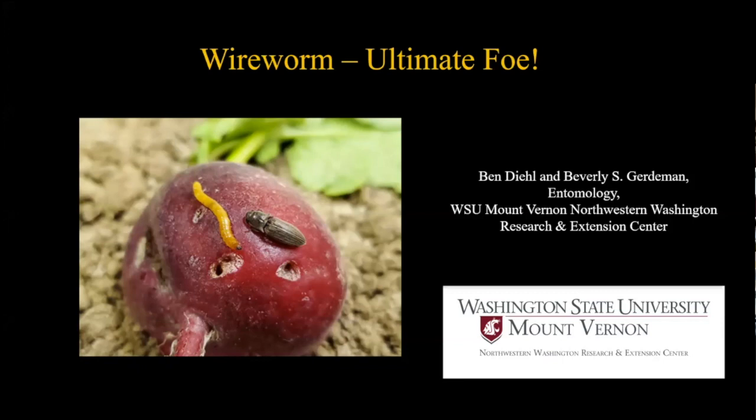Hello everyone, my name is Ben Diehl. Thank you all for joining us for this brown bag seminar. Today we're going to be talking about wireworms - the ultimate foe.